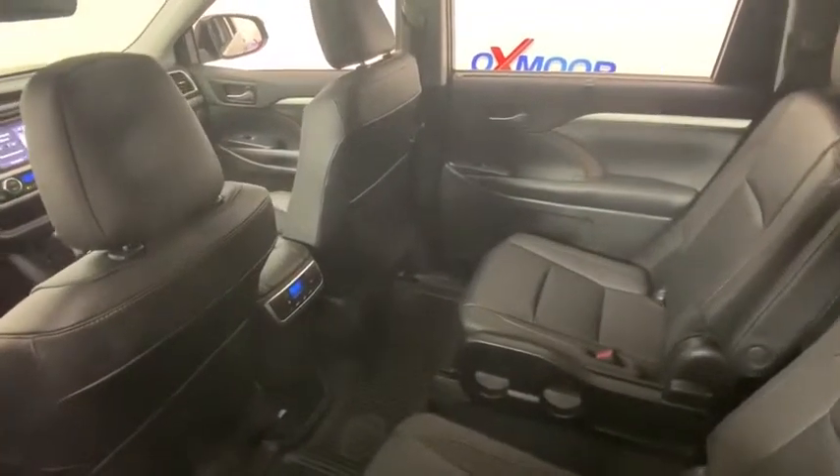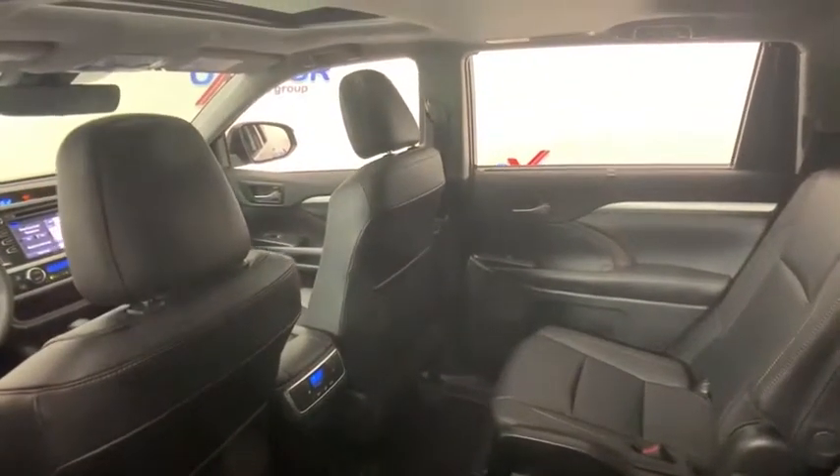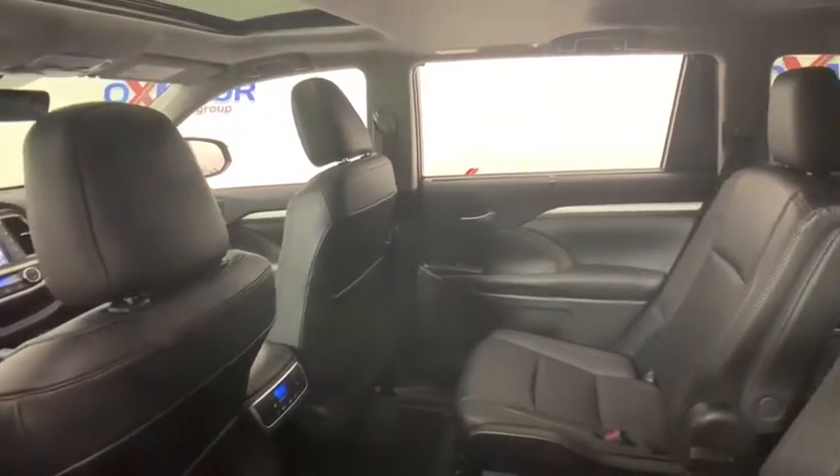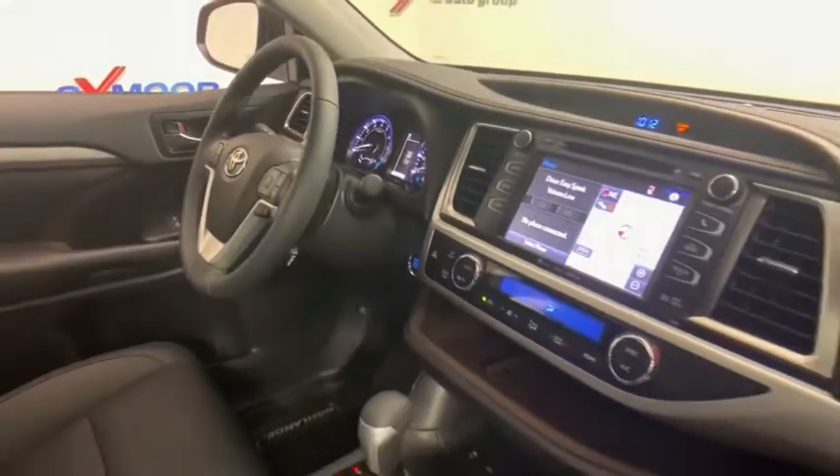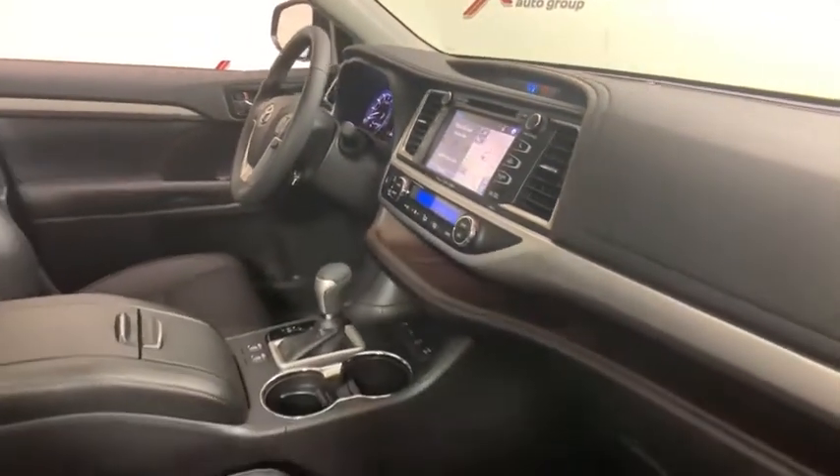This vehicle has less than 100 miles. Here are some of this vehicle's great options: power passenger seat, traction control, power liftgate, navigation system, dual airbags, home link garage door opener, power steering.